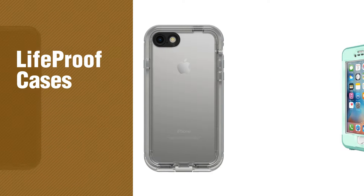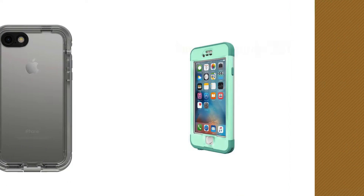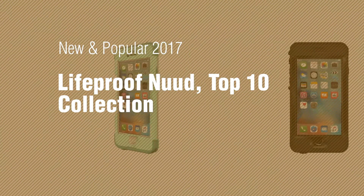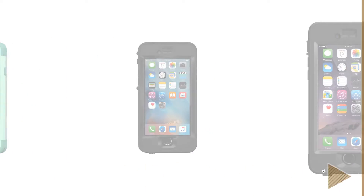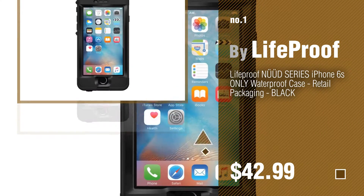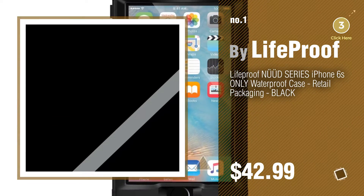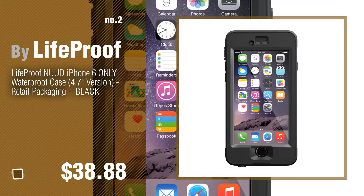If you're looking for Lifeproof cases, here's a collection you've got to see. New and popular 2017 Lifeproof Nuud top 10 collection. Number one, most popular by Lifeproof — watch this video and get inspired. Number two, another great product by Lifeproof.